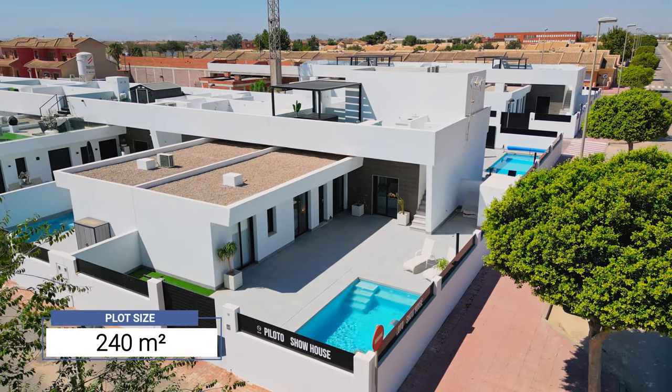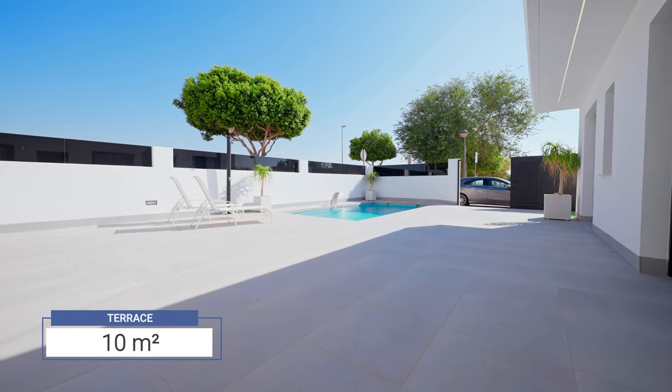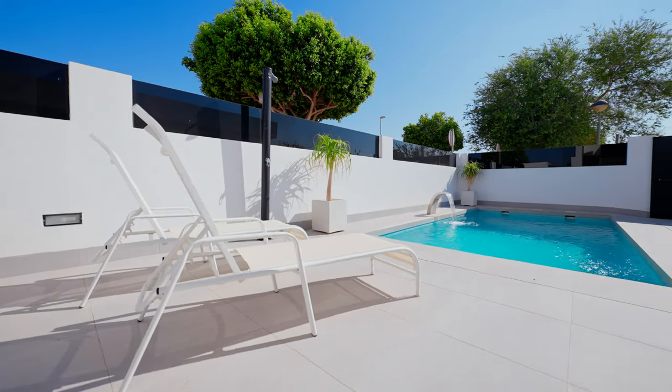The plot size is 240 square meters and it comes with a special terrace of 10 square meters. The pool has a surface of 18 square meters and it comes with an outside shower.